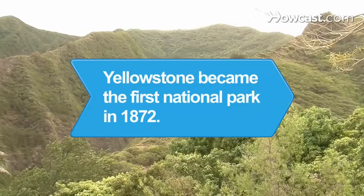Did you know President Grant signed a bill on March 1, 1872, establishing Yellowstone as the country's first national park?